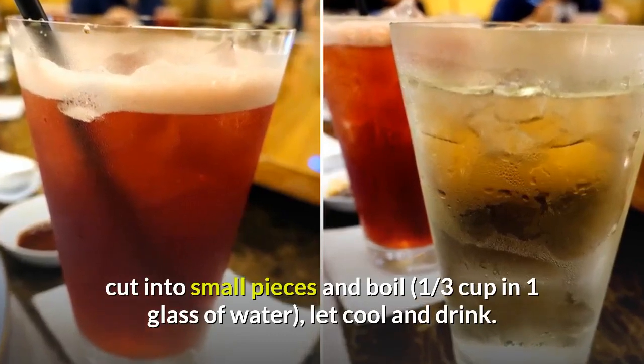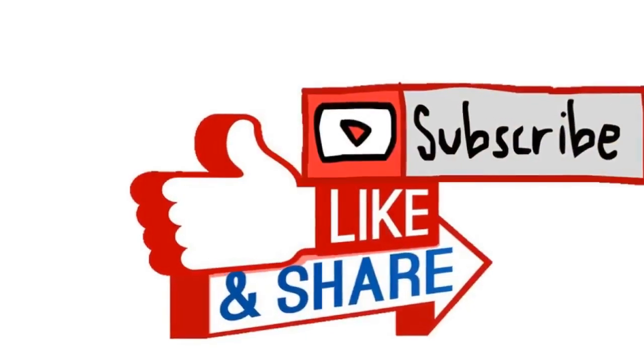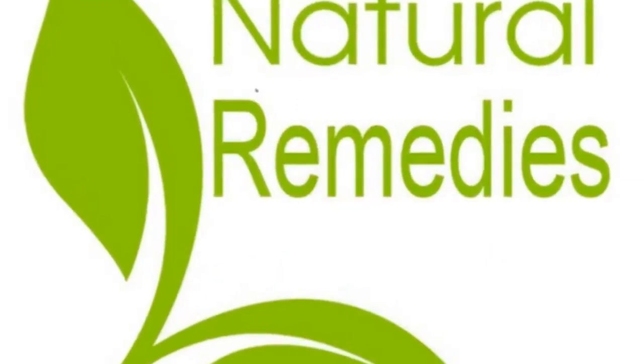Boil one third cup of fresh gumamela in one glass of water, let cool, and drink. Please don't forget to like, share, and subscribe. See you all in my next video.